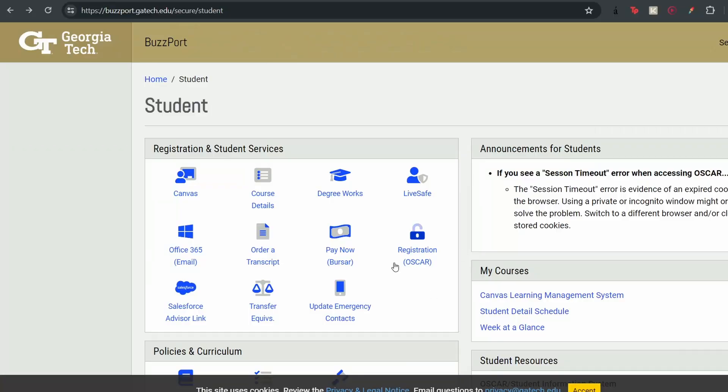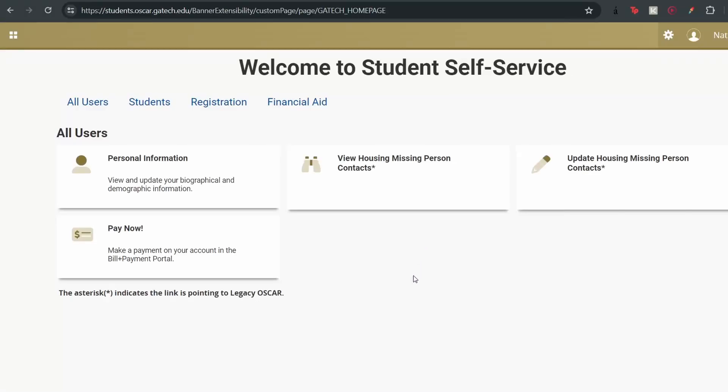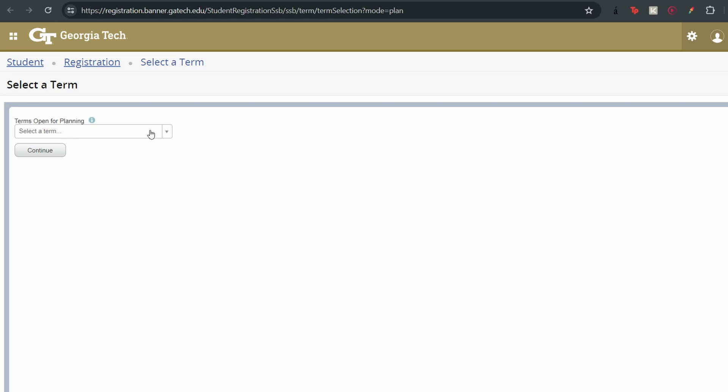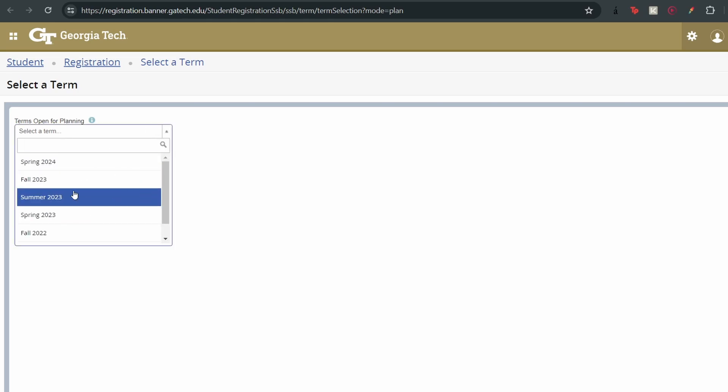So you want to plan your registration out. One tip: you can pre-save your plans on Buzzport. You go on Buzzport, make a plan, and then when registration day comes you can just click a button and it drops in all your pre-saved classes. If some of them are full, it'll tell you. That's something I wish I knew when I first came to Tech because it would have made registration a lot easier.